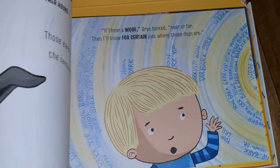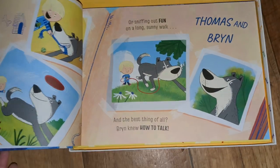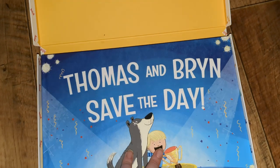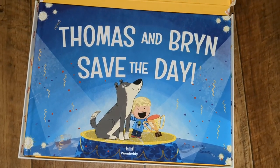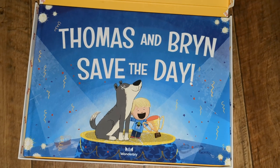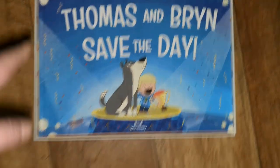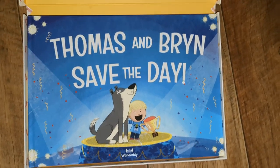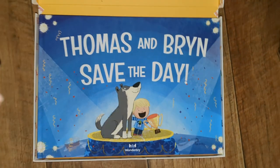I don't want to show you too much because that just gives away the ending of the story, of course. But hopefully I've made you want one, because they are worth it — they're definitely worth it. Brilliant Christmas presents too. I will put a discount code in the comments as well as a link to this book and just a normal link to Wonderbly's website too.